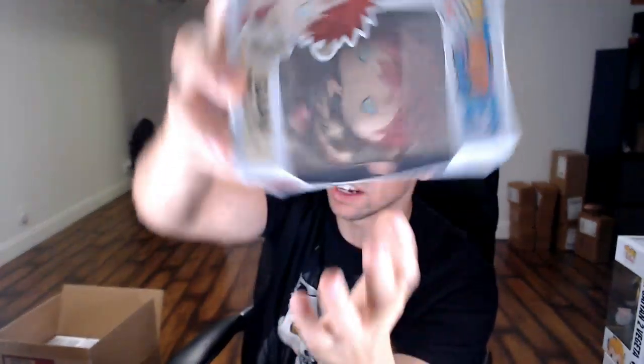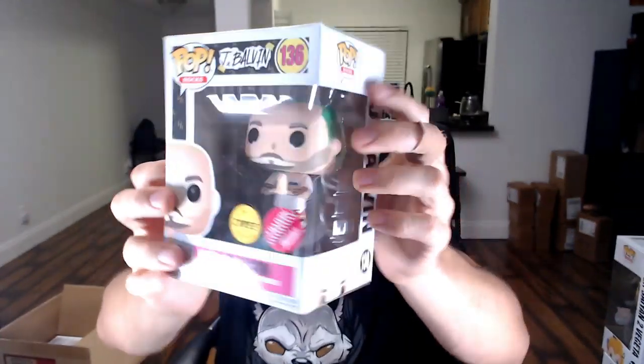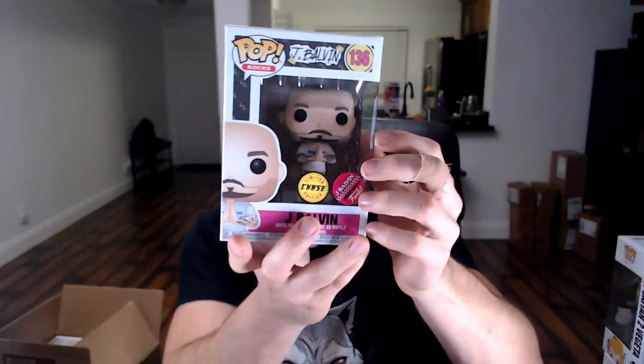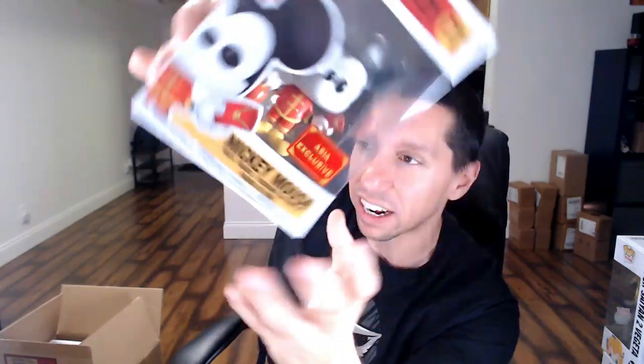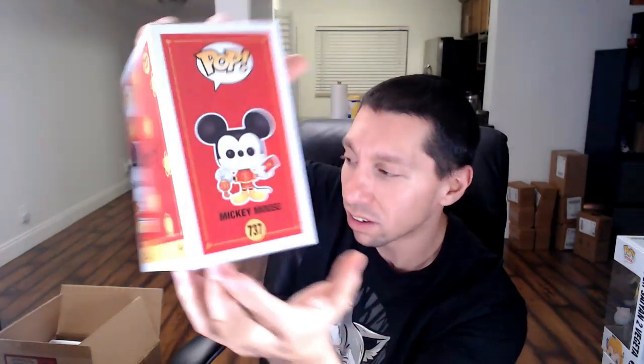Next one: the common Naruto Gaara. Already have him — had plenty of him actually. Definitely a cool pop. I love the way they did him with the sand coming out of the jar. Next one: J Balvin chase — he's like a $40 to $50 pop. I've hit him about four or five times, the chase version too. Hopefully that's not the hit of the box, but it could be. Fourth one: the Mickey Mouse Zodiac Asia exclusive — he's like a $30 pop. Not bad. Chrono seems to get a ton of those in every mystery box.